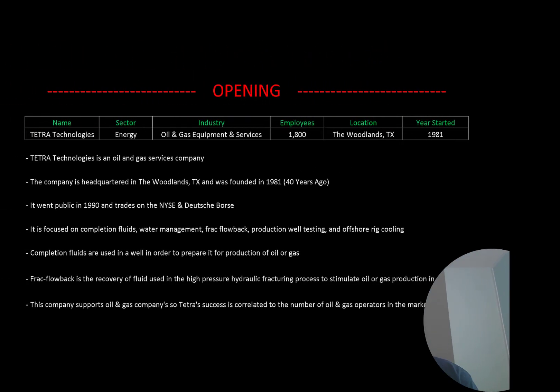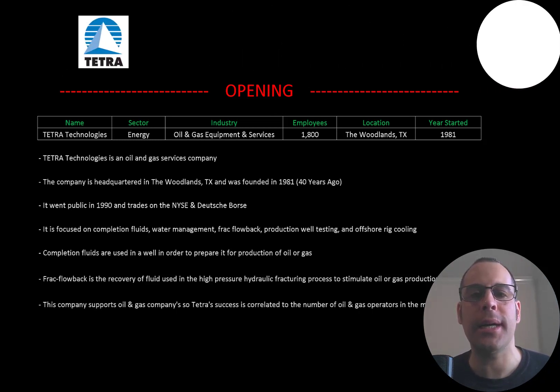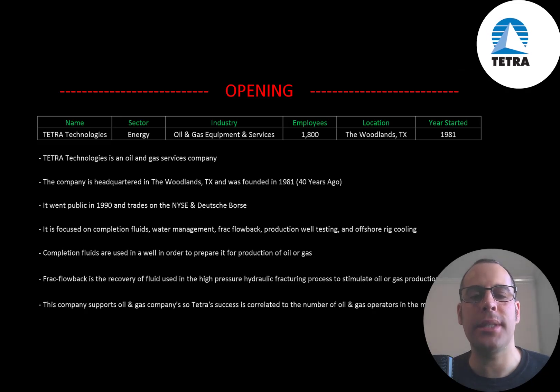Welcome to my channel. I'm Scott and in this video I am going to walk you through the process of valuing Tetra Technologies stock by analyzing their financial statements and dissecting their financial ratios so we can determine if it's a buy or a sell.